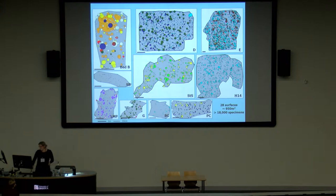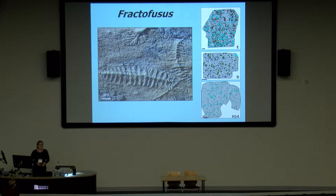I've been focused mostly recently on Fractifusis. There are three surfaces in Newfoundland that have over 1,500 specimens. Fractifusis lived directly on the sea floor, couldn't move around, and wasn't upright in the water column. But it is very abundant and very taxonomically well defined, which means we can use some really detailed statistical analyses to look at what's going on with it.